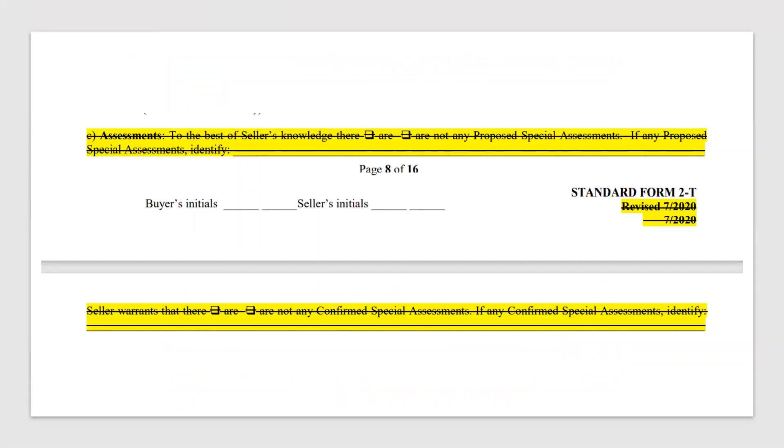Assessments — they took this section away altogether. Apparently we were not using it correctly. It still stands that the buyer will pay for any proposed assessments to occur after the recording of the deed in the future, and the seller will still be responsible for any confirmed assessments. That language will now be under the buyer's responsibility section and the seller's responsibility section of the sales contract. So the section identifying who's responsible is completely omitted, but it does specify in each party's section who holds responsibility depending on the type of assessment.